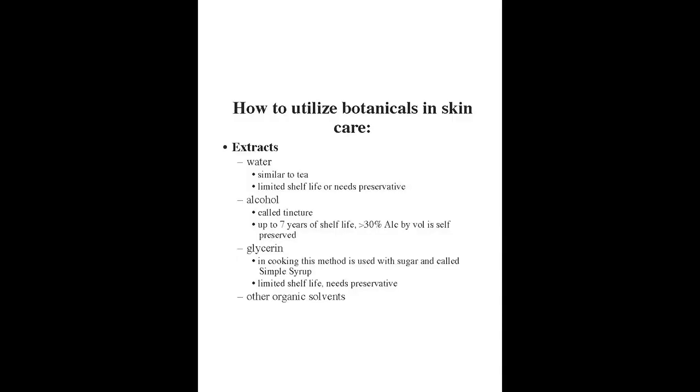Next let's talk about extracts. Essential oils and hydrosols always go together — the hydrosol is essentially a byproduct of making the essential oil, which is why its price is so much lower. It should be lower — if it's not, somebody's ripping you off.